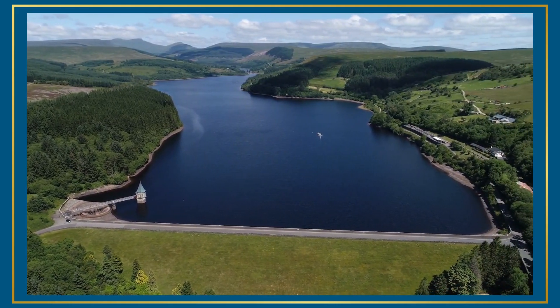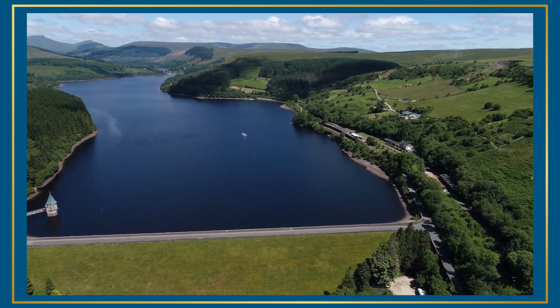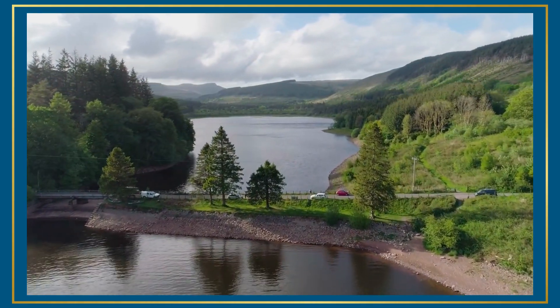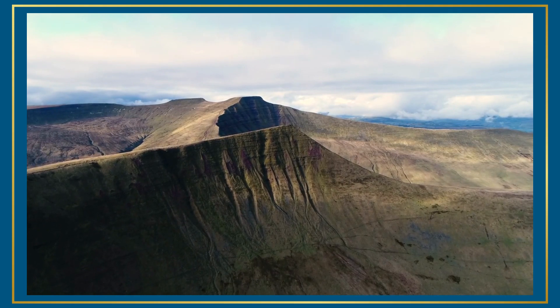as you climb gently to the picturesque village of Pont Sticill. There, the reservoir frames the peaks of Pen y Fan and Corn Du. Then it's onwards and upwards to Brecon and the soaring heights of the Brecon Beacons National Park.